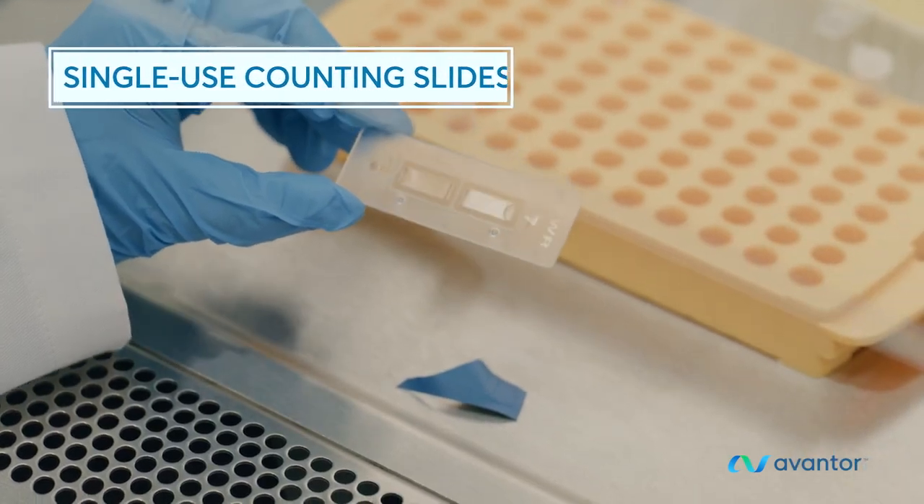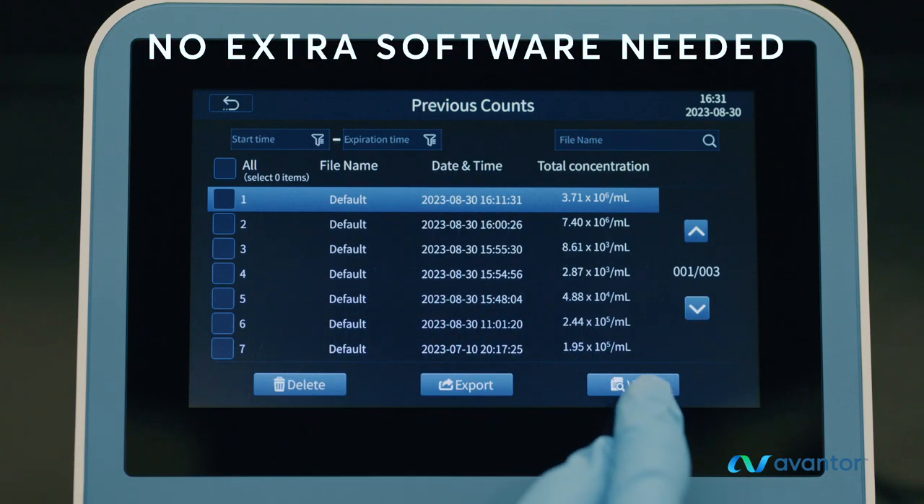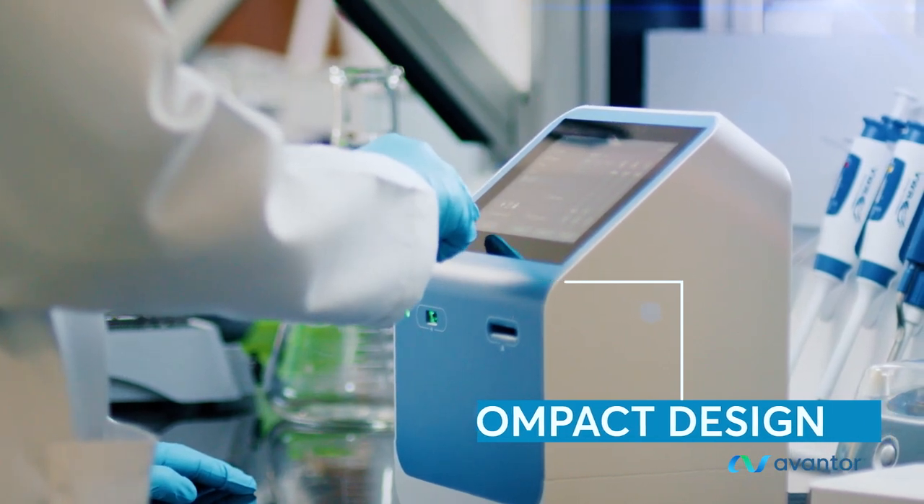Affordable, convenient, single-use counting slides. An easy-to-use touch screen and no need for extra software — all in a compact design that fits virtually any workspace.